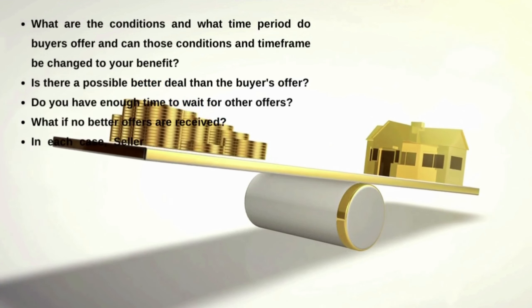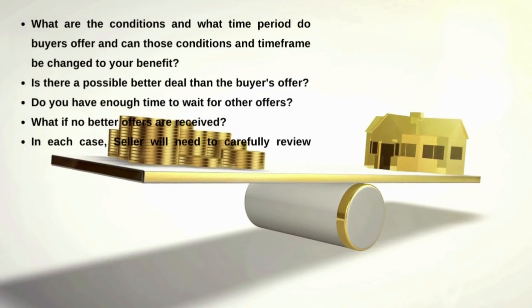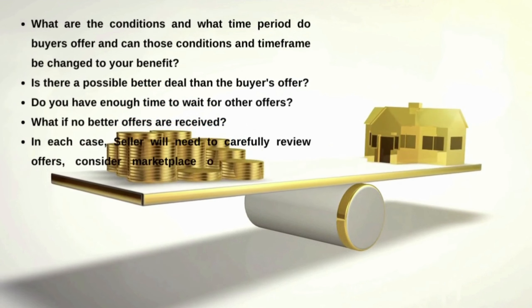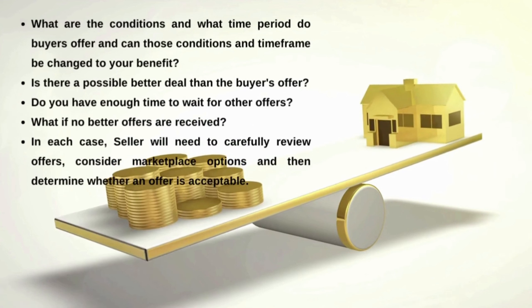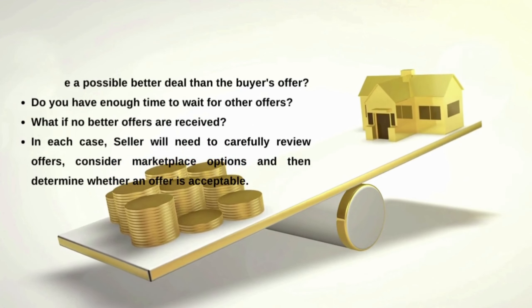What if no better offer is received? In each case, the seller will need to carefully review offers, consider marketplace options, and determine whether the sale request suits them.